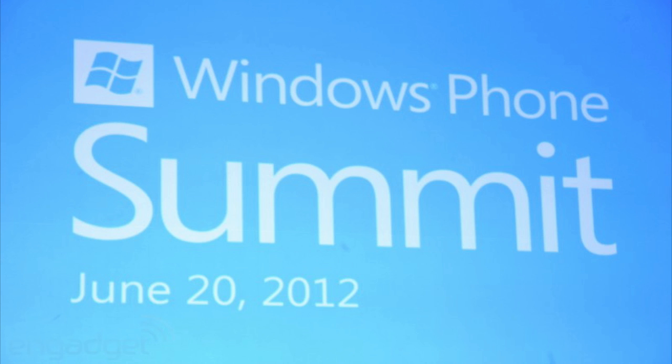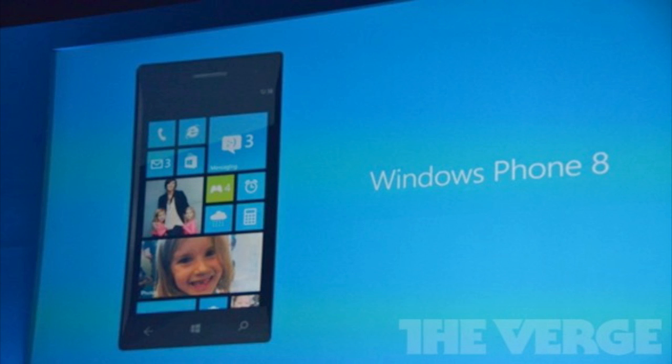Today Microsoft unveiled a new mobile operating system which will be the successor to Windows Phone 7, and the new one will be called Windows Phone 8. Windows Phone 8 will now have support for multi-core processor devices, unlike Windows Phone 7 which only had support for single-core devices.